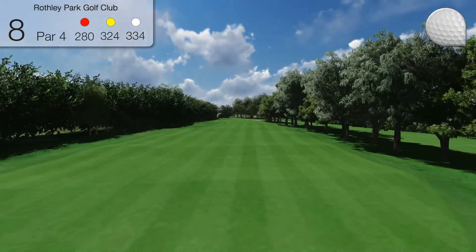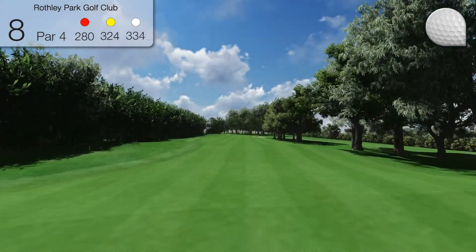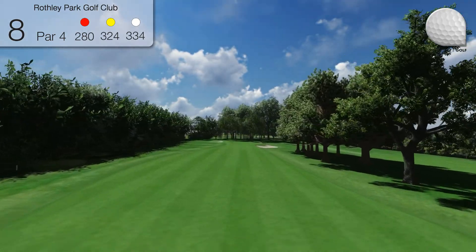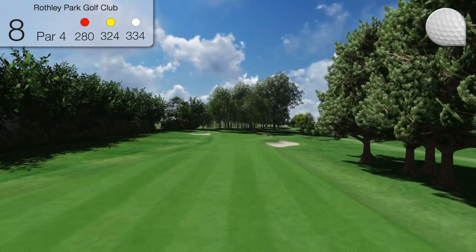The golfer has a choice of how to play the hole. Using a driver from the tee and hitting it straight sets up a short pitch and a good birdie opportunity. But with trees on the right and out of bounds on the left, the penalties for a wayward shot are great.